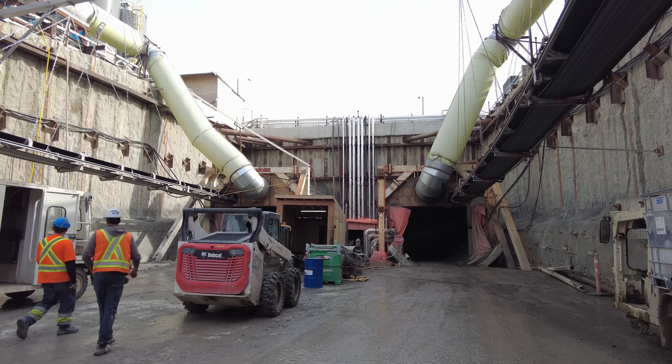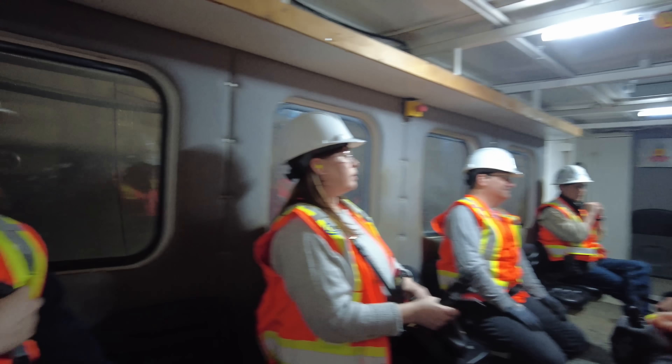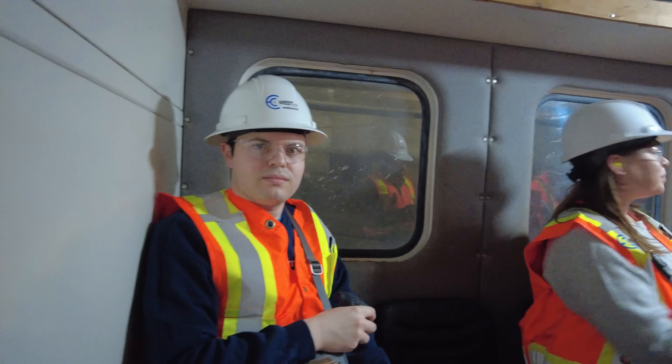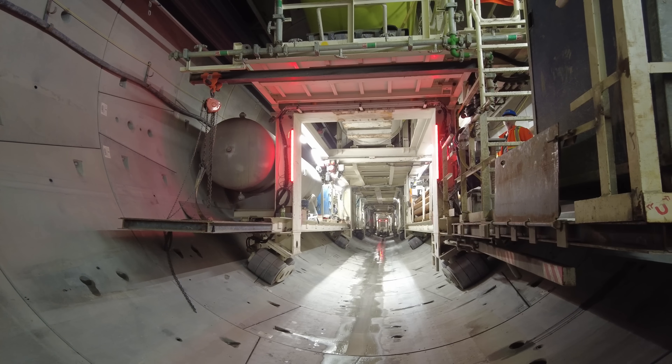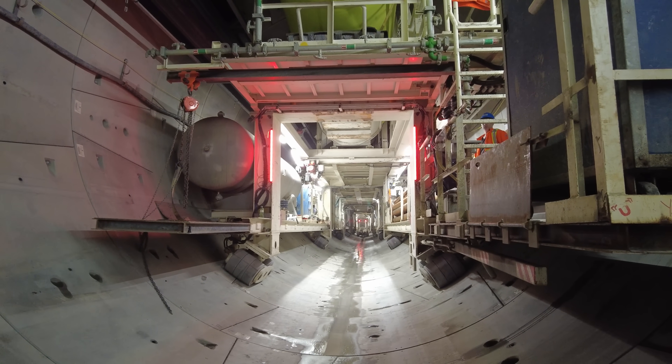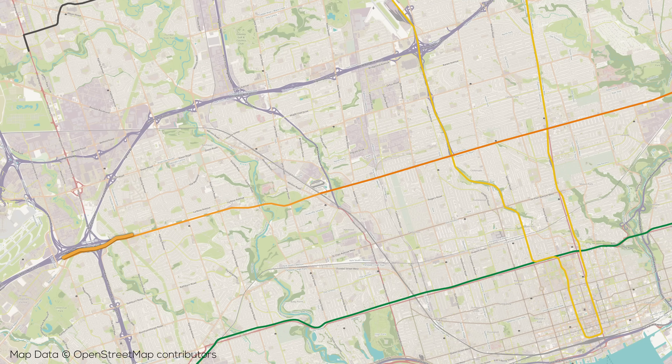Once we're in the pit we waste no time hopping into the MSV that'll take us to the boring machine. Since the tunnel boring machine is traveling further and further away from the launch pit and the MSV is speed restricted, it takes quite a while to travel from the launch shaft to the tunnel boring machine — we were easily rolling for 15-plus minutes before we actually arrived. This particular machine we're looking at is named Rexy, after Toronto's Rexdale neighborhood, and was roughly under Ridgeview Park just east of Martin Grove Road when we visited it.